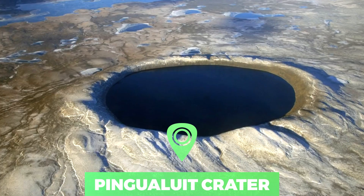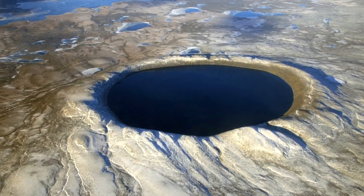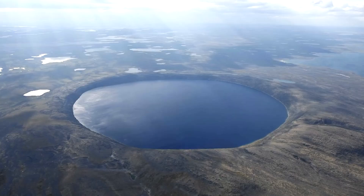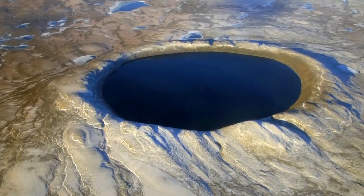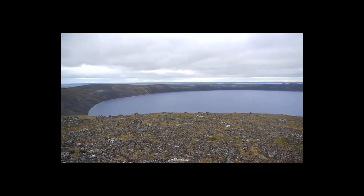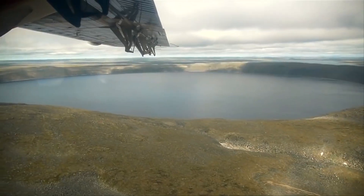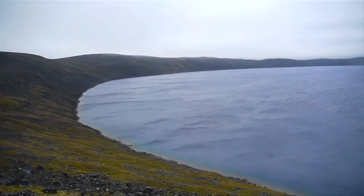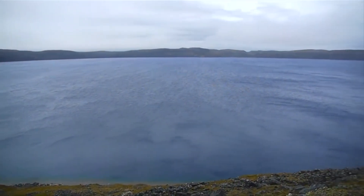Number 4: Pingualuit Crater. The Pingualuit Crater was created about 1.4 million years ago by a meteorite impact that had the force of 8,500 Hiroshima-sized atomic bombs. The 3.44 kilometers diameter crater rises 160 meters above the surrounding tundra and is 400 meters deep. The lake at the bottom of the crater has a depth of 270 meters and contains some of the purest water in the world.